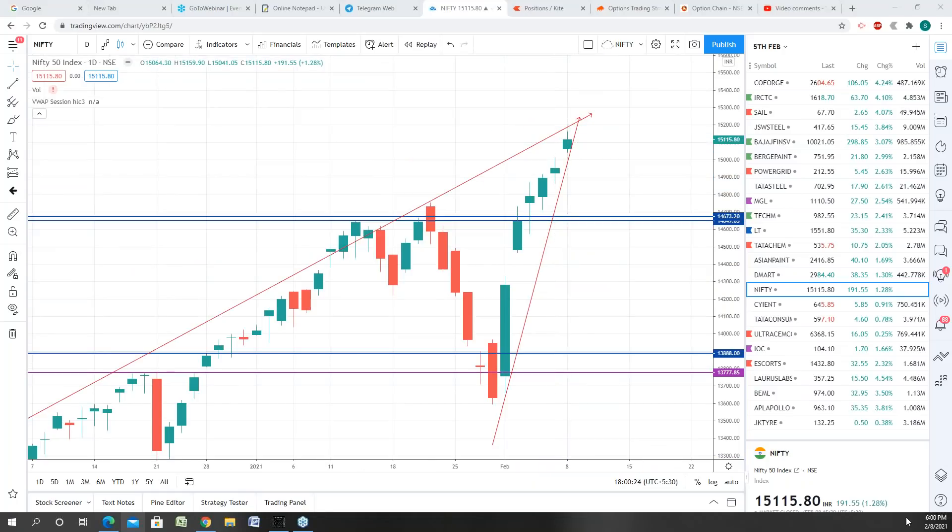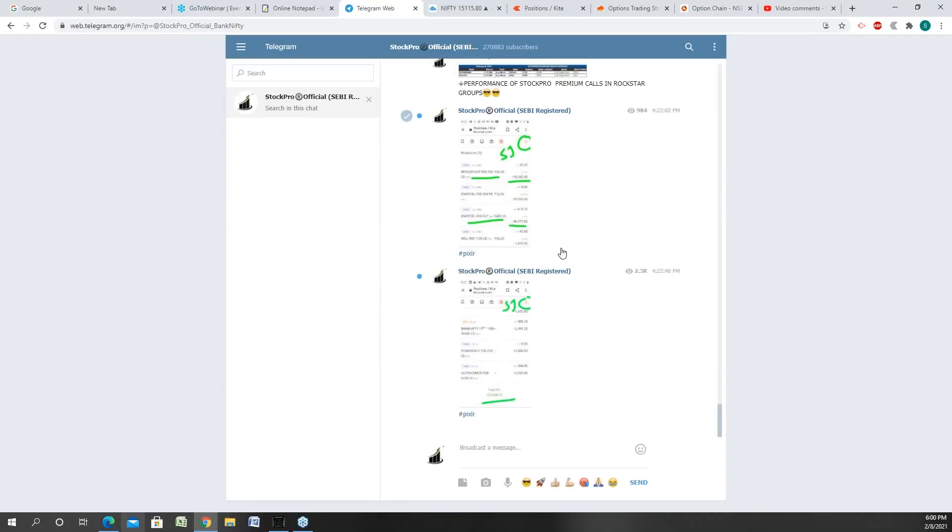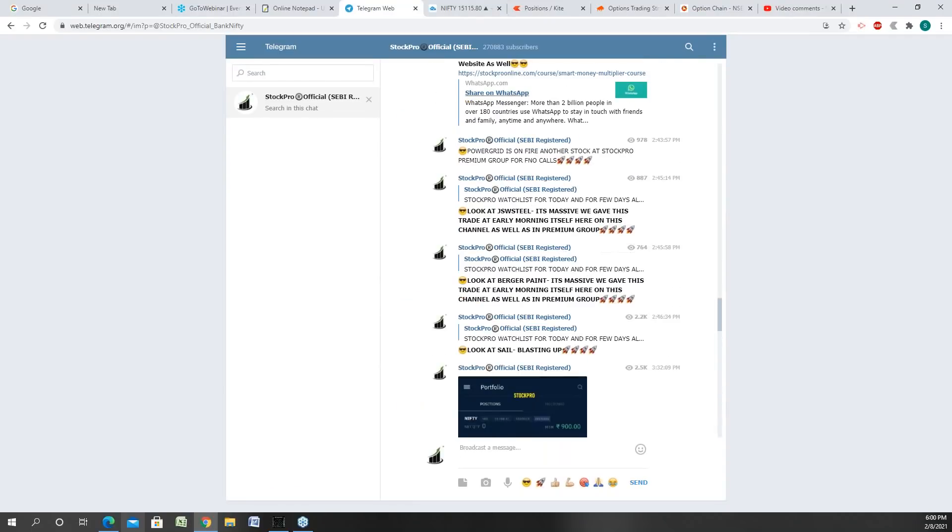Good evening, it's about 6 PM and today is 8th of February 2021. How are you guys doing? How are your trades? I don't know whether you attended my yesterday's live interaction or not.